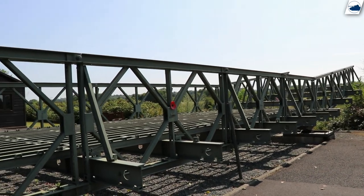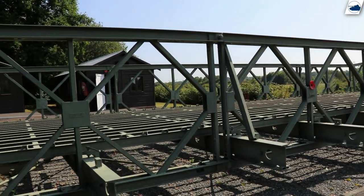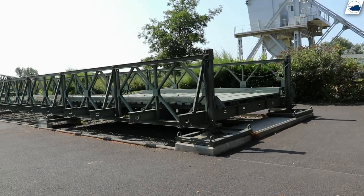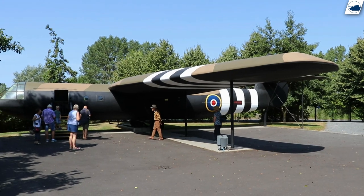Next to that you can find a Bailey bridge and the Horsa replica. Some smaller buildings can be found here with information on the Bailey bridge and the Horsa glider.